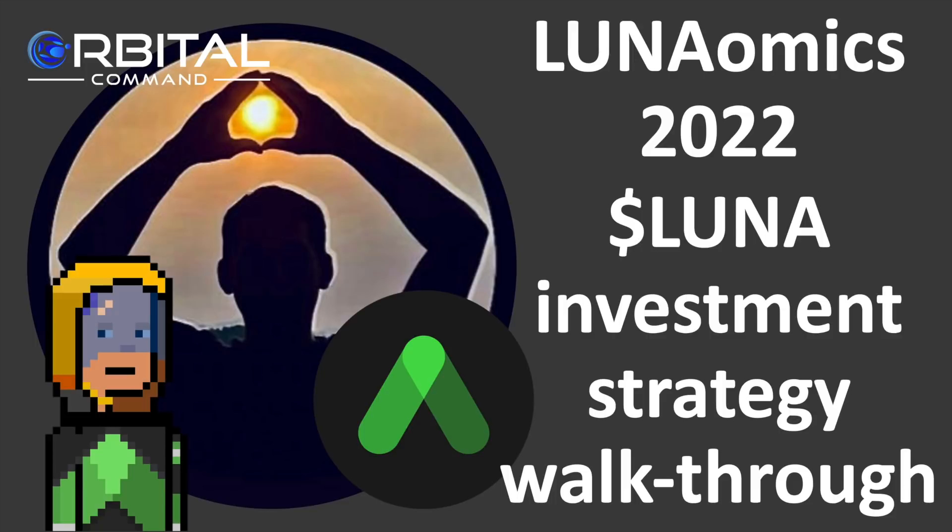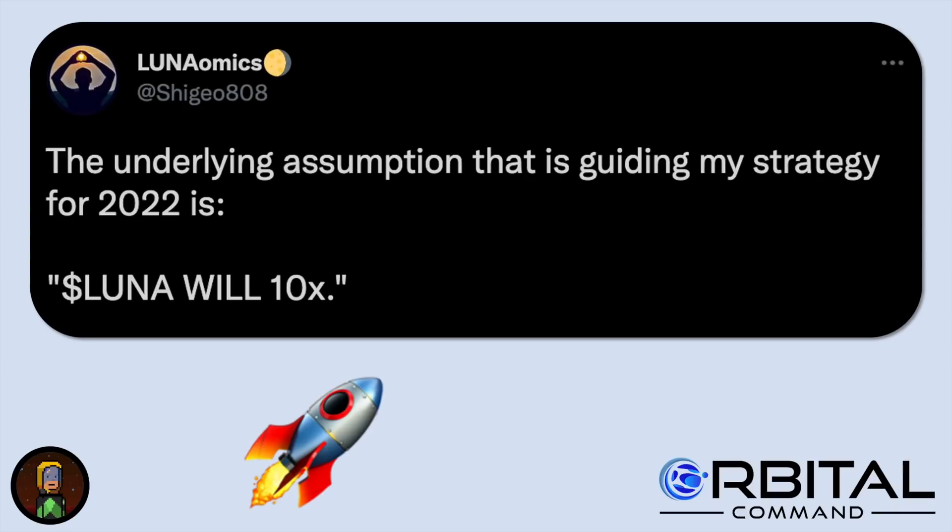Today's video comes out of discussions I've had with Luna Omics and from listening to his Terra Spaces podcasts. I'm going to be giving a walkthrough of what I understand his 2022 Luna investment strategy to be. Before getting into the details, it's important to go over the fundamental assumption of this strategy, which is that Luna Omics believes that Luna will do a 10x over the course of 2022.